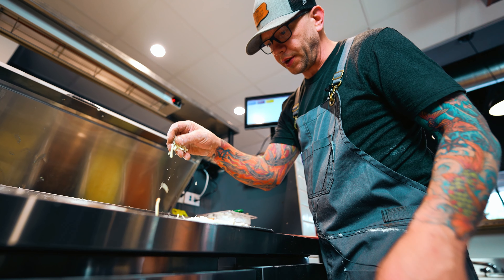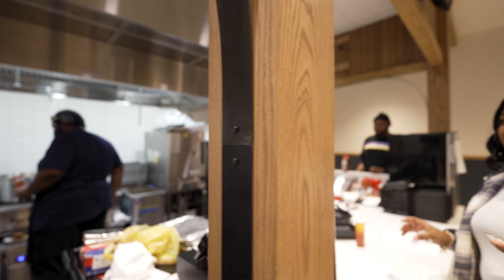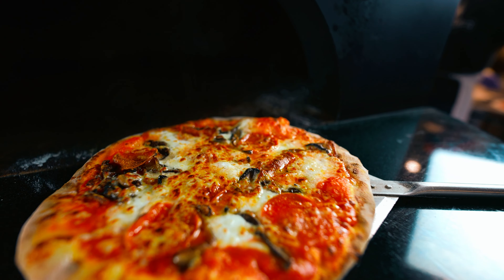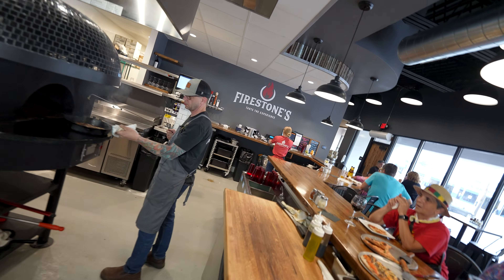The first step before you start anything when it comes to designing a kitchen is understanding your menu. You need to know what type of food you're going to be cooking and selling to your customers. You don't have to have everything nailed down exactly, but you have to understand what kind of cuisine you're going to be cooking — whether it's Italian, Asian, are you going to be slinging pies — because that will ultimately determine what equipment you need, what kind of footprint you need, and your overall operations and functions.